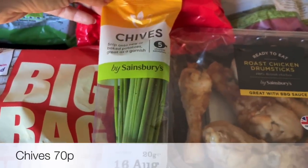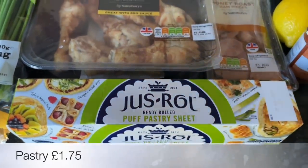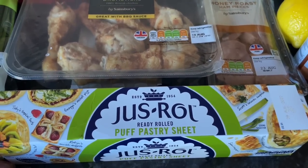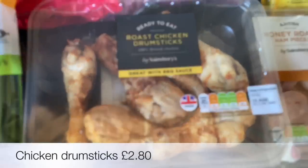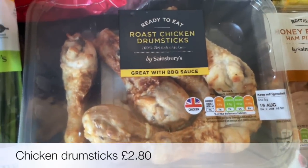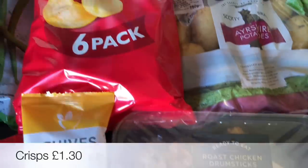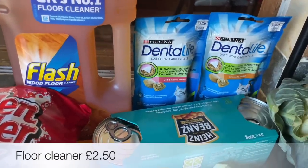I got some chives and some puff pastry as well. I'm going to be doing some leek, ham and chicken pasties for the recipe next week. That calls for leftover chicken and leftover ham, neither of which I'm going to have, so I'm going to use these chicken drumsticks.